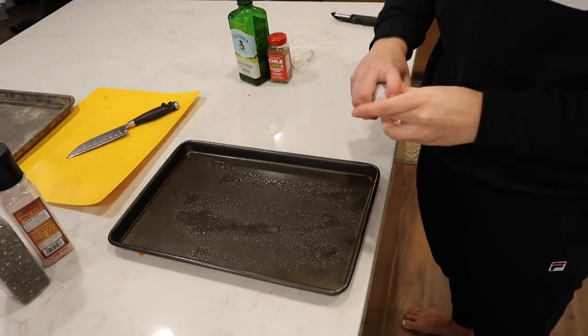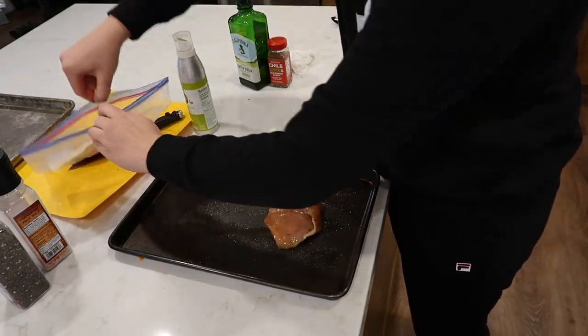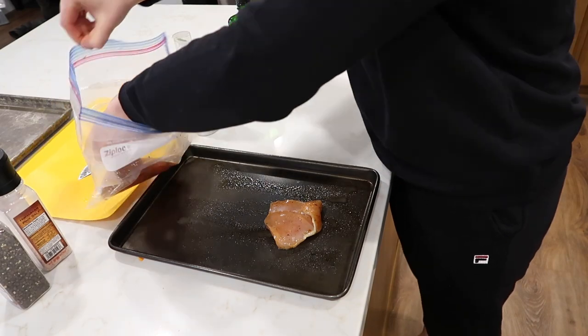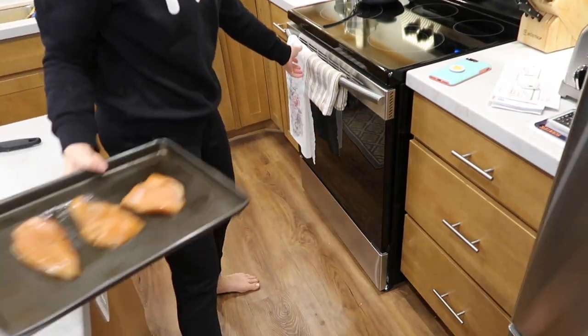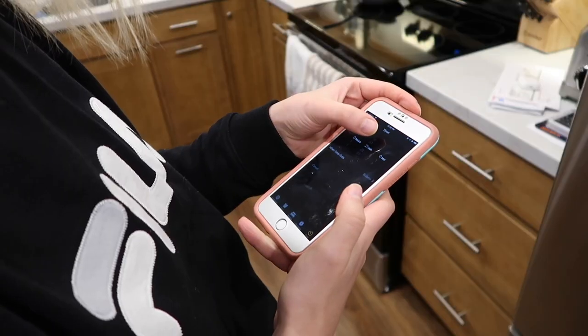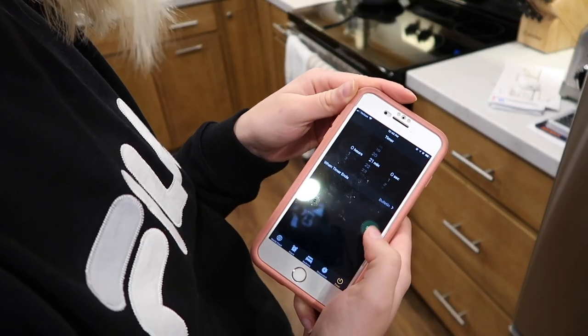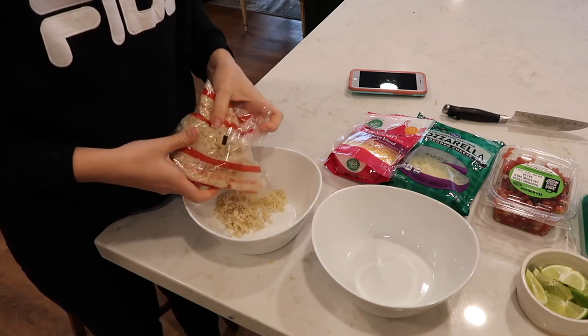I'm gonna prepare the pan by spraying some olive oil on it, then lay the chicken breast onto the pan. I got this chicken pre-seasoned so I'm not sure exactly what the seasonings are, but I do know they're gluten-free. The sweet potato has been cooking for about 10 minutes already, so I'm gonna add the chicken in. I put the timer for 20 minutes but about 26 minutes is what you actually need. I have to rave about this rice from Trader Joe's — you just keep it in the freezer, stick it in the microwave for three minutes, and it's done. I will never cook rice the normal way again!